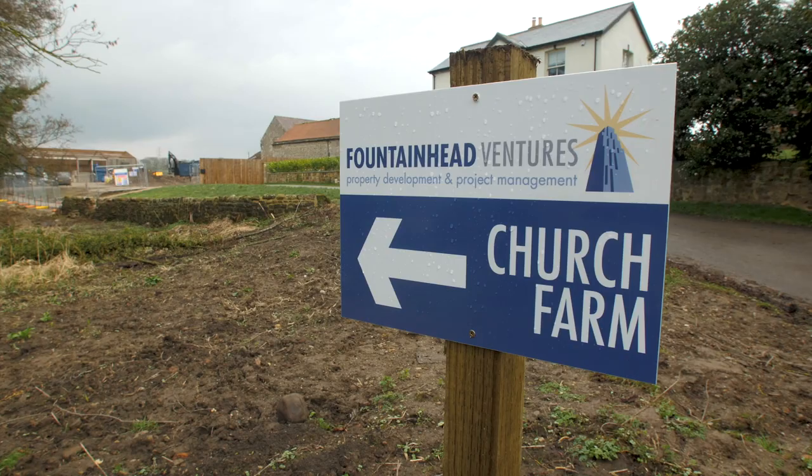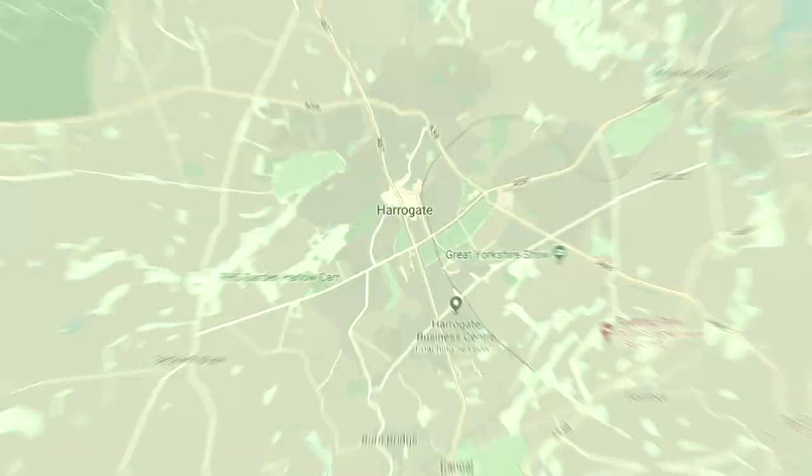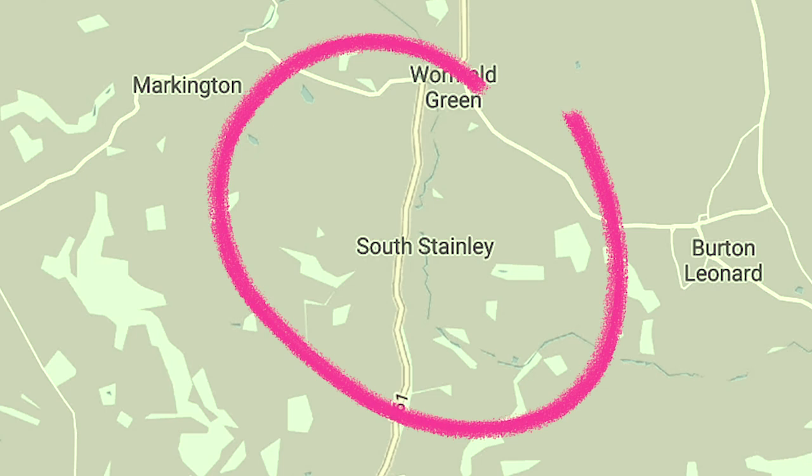We're currently working on a really interesting project called Church Farm, just on the edge of Harrogate, about six miles north from the center of town. It's located in South Stainley and the thing that makes it unique is it is predominantly new build, and for the first time ever we're using a product called SIPs.